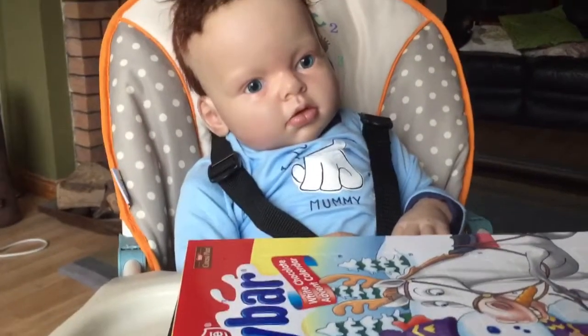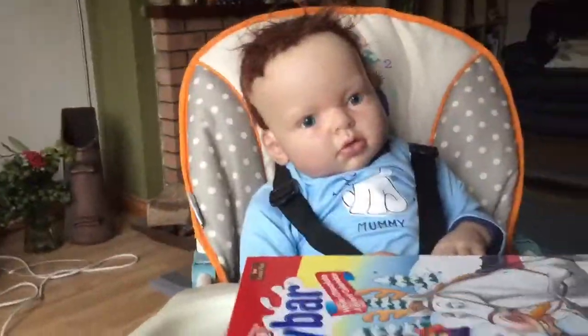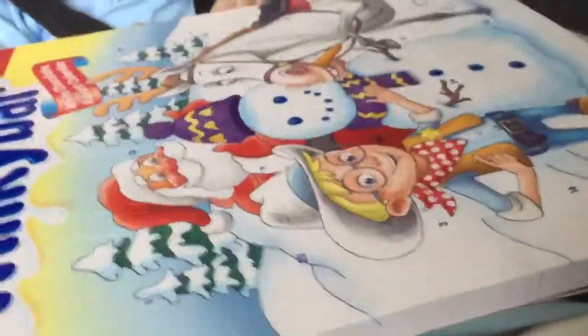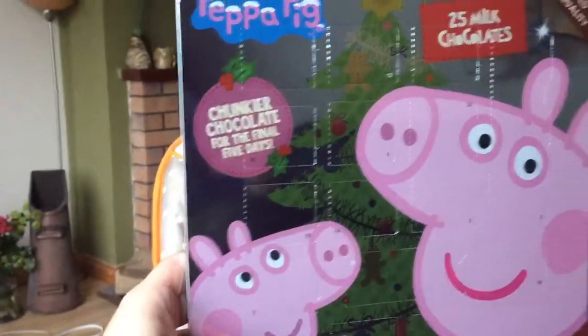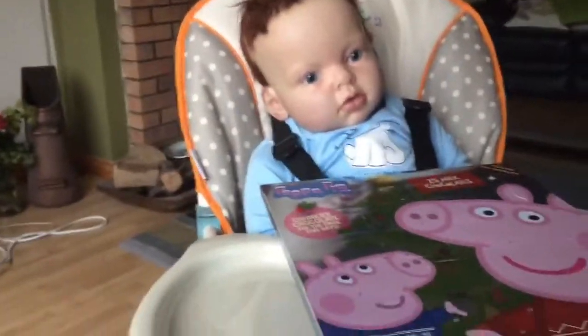Okay, hi guys, this is Vlogmas Day One! Happy holidays! As you can see I have Ollie and CJ here and we are going to be doing their advent calendars today, and we will be doing it every day up until the 25th. I'm going to open Ollie's with him first because his is the Milky Bar button one - this is just better for his age. Then CJ has this one.